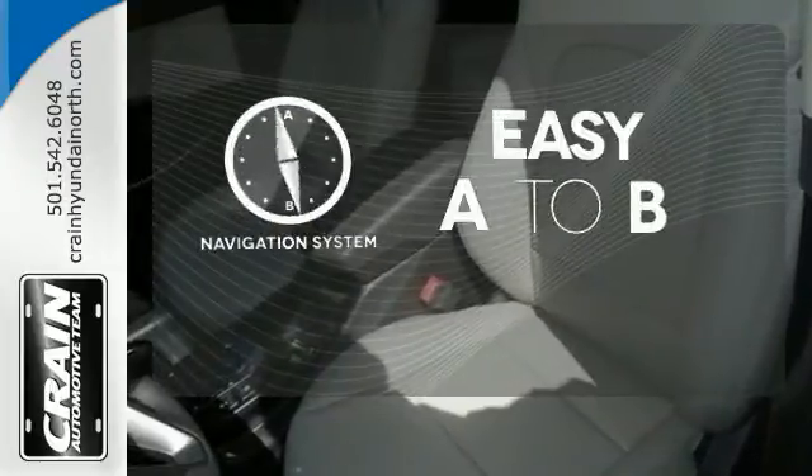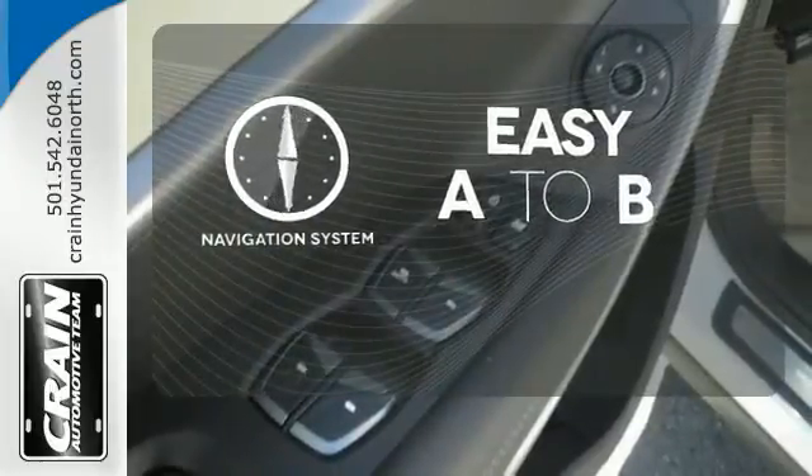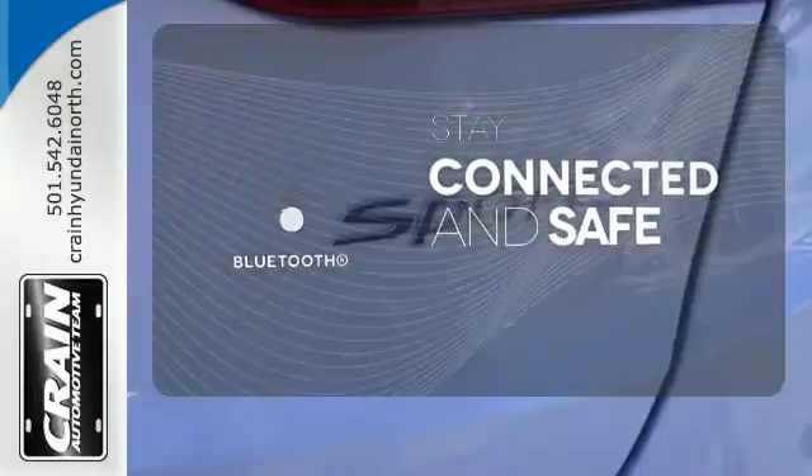Feel confident getting from point A to point B with the navigation system. Bluetooth wireless technology keeps you in command and in touch.